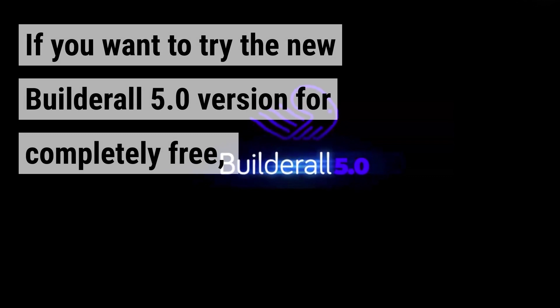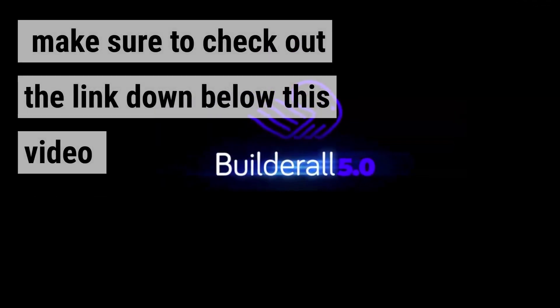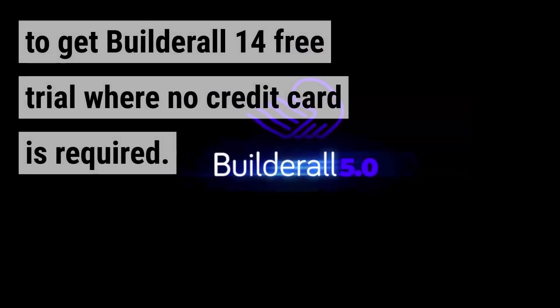If you want to try the new Builderall 5.0 version completely free, make sure to check out the link down below this video to get a Builderall 14-day free trial where no credit card is required.